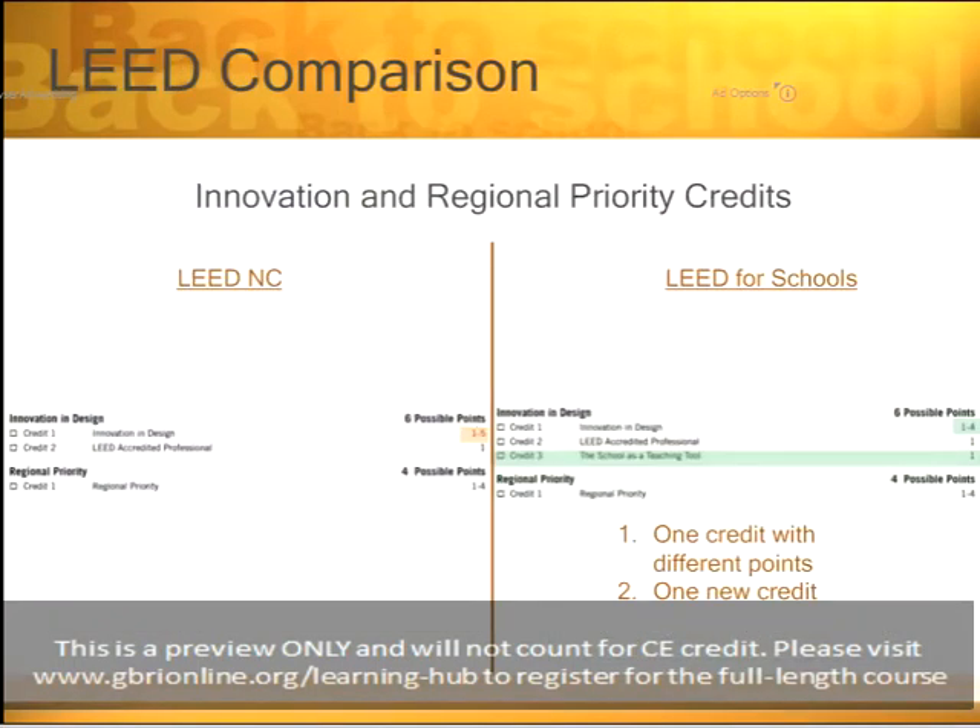Let's take a look at the last two categories: Innovation in Design and Regional Priority. Not much has changed here. Credit 1 in ID, Innovation in Design, is now worth a maximum of four points instead of five. They actually added a credit — the school as a teaching tool. This is its own category in the CHPS Design Guidebook, but it's worth just one point in LEED. Regional Priority credits are exactly the same. To summarize: one credit with a different point value and one new credit in the ID and Regional Priority categories.